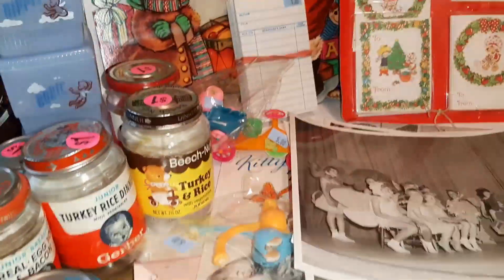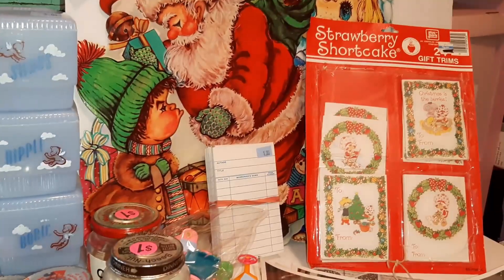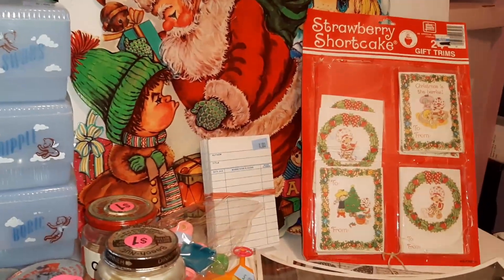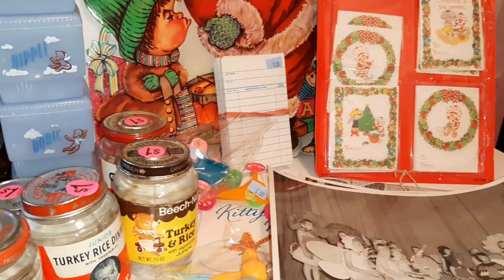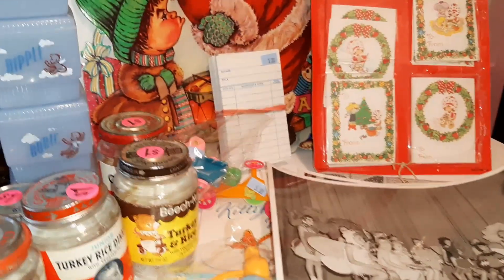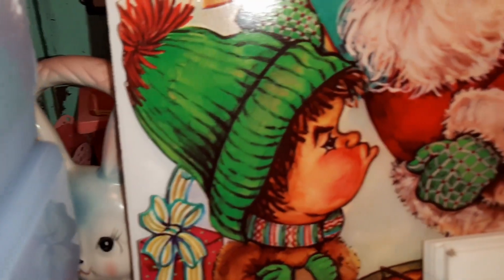She had so many neat things, but of course everybody was there looking for the same type of neat things, so there was a lot of competition. Thanks for watching, hope you enjoyed this fun little haul - see you next time, bye!